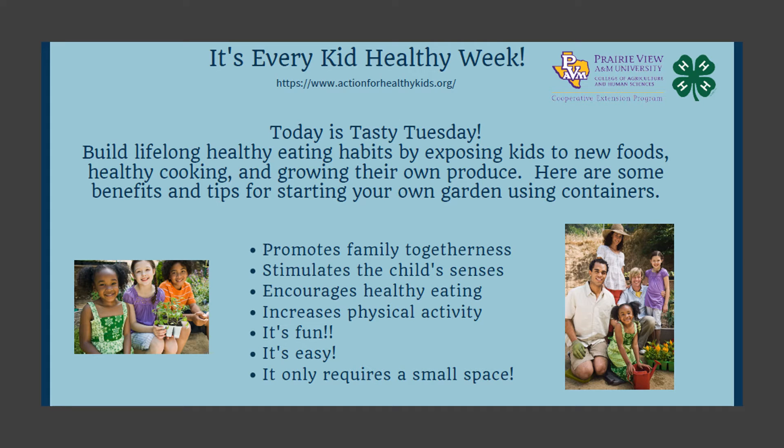Hello, I'm Cheryl Austin, Extension Agent with the Cooperative Extension Program, Prairie View A&M University. It's Every Kid Healthy Week and today is Tasty Tuesday.